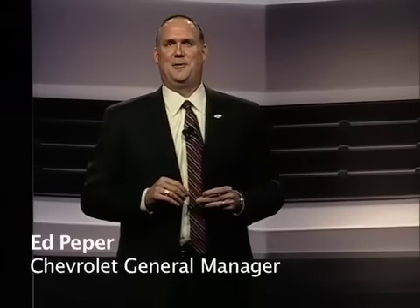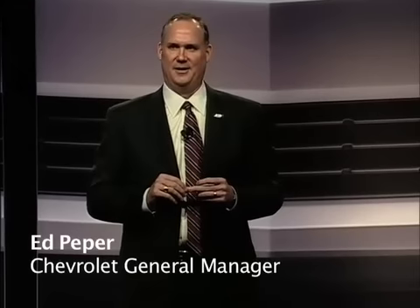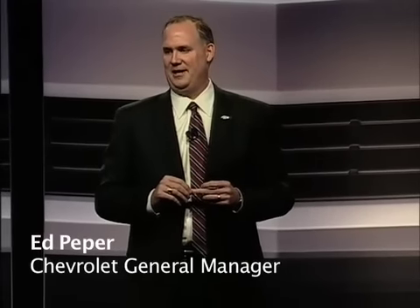This year's show of course has special meaning as we prepare to celebrate the legacy, the passion and the future of Chevrolet Camaro.